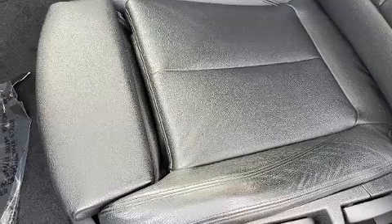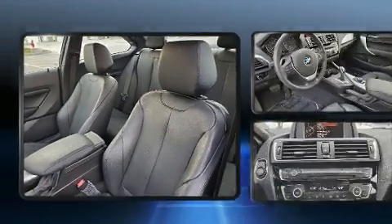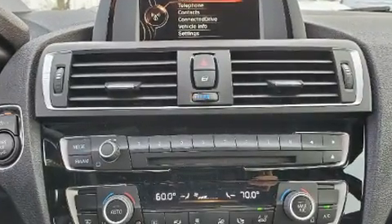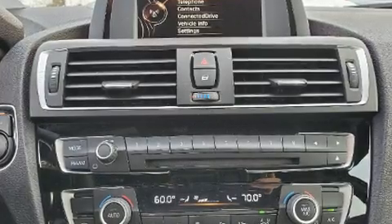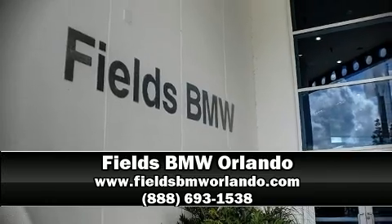Electronic stability control stands out as a technologically savvy innovation, keeping you better connected to the road. This vehicle has achieved certified pre-owned status by passing BMW's rigorous certification process. Stop by our dealership or give us a call for more information.